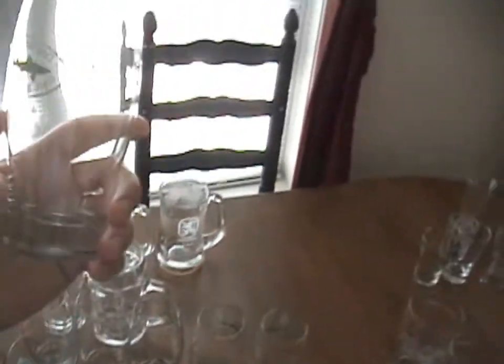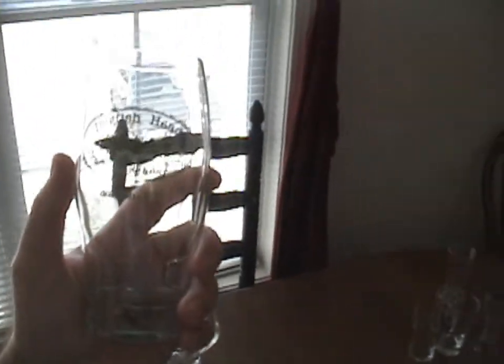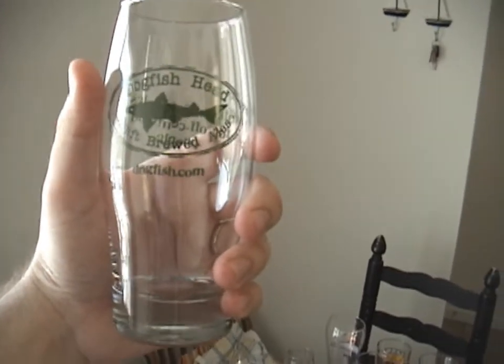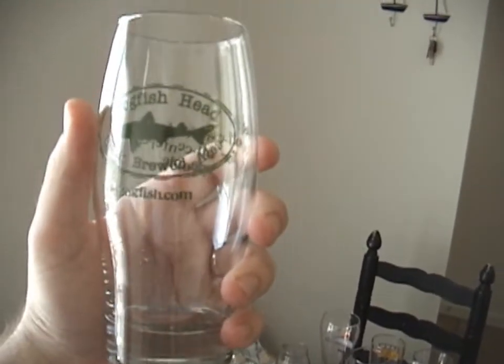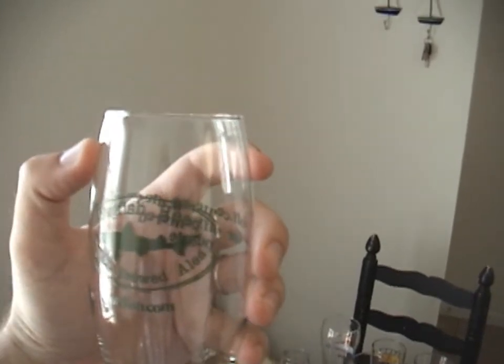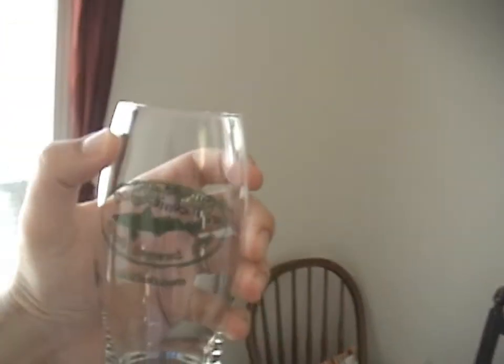We come now to my favorite style of beer glass that I use on a day-to-day basis. I have six of these — it's the Dogfish Head glass. I just love the heft of the glass, I love the way it fits in your hand. The curvature fits really nicely, and then you see how it comes up narrower at the top, which really condenses the head and lets the aroma out well. I love these glasses.